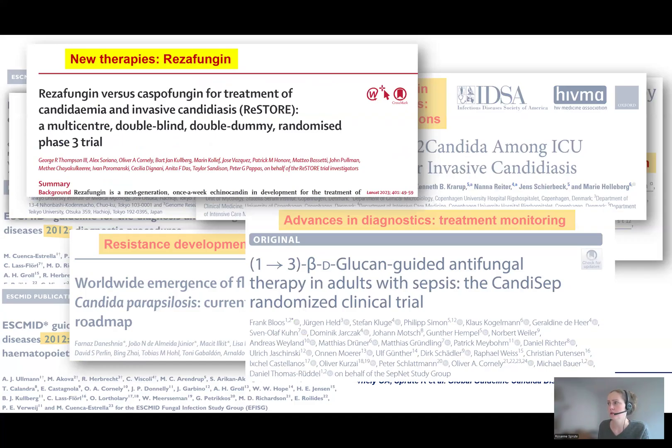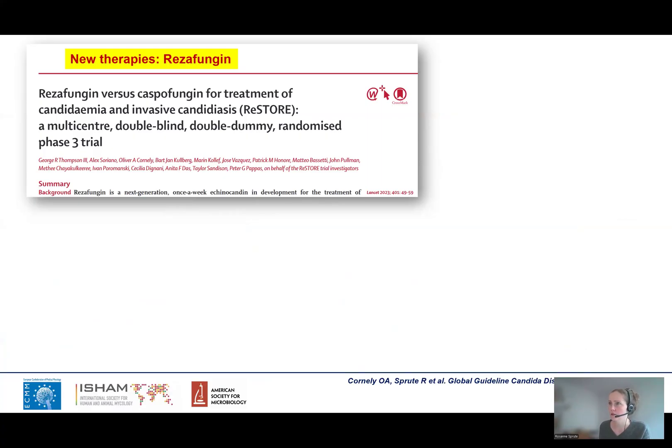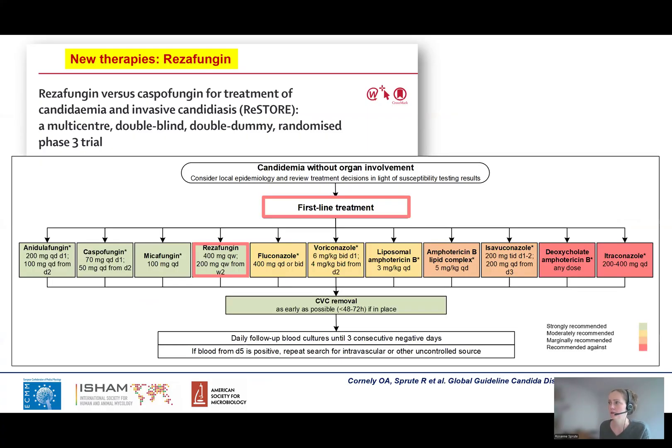We had the privilege during the last years to observe and sometimes also to contribute to the clinical development of several new antifungals — and I think this is really special. One of them is rezafungin for the treatment of invasive candidiasis. I don't want to go into detail with the study content, as there are several other videos covering those topics, but I want to highlight that rezafungin is now recommended as a first-line therapy for candidemia based on recent study findings.